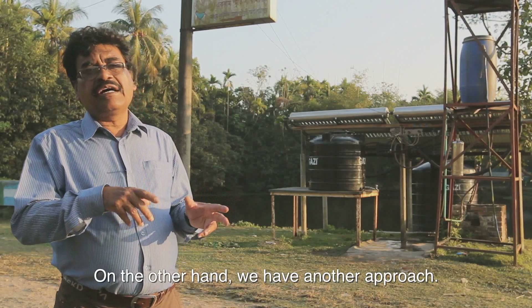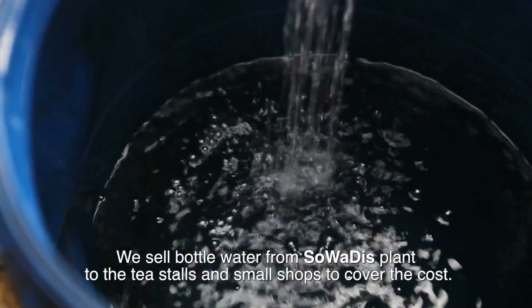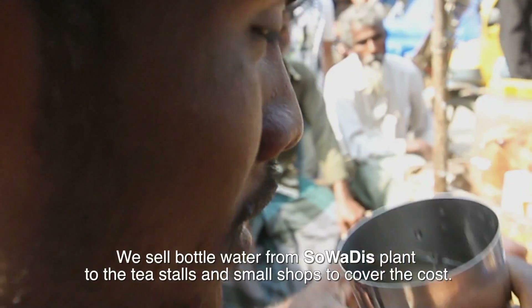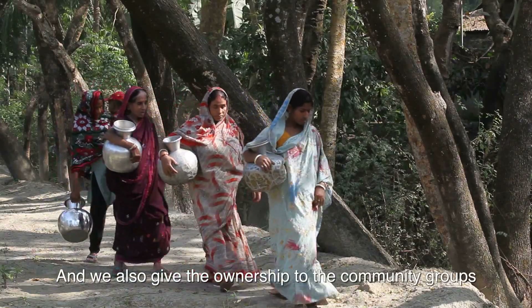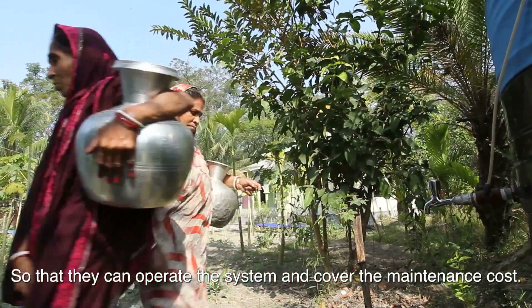We have another different approach — we are selling the bottled water to tea stores and small shops from the Swadish system to cover the cost. On the other hand, we are also giving ownership to the community group so they can operate the system while covering the cost.